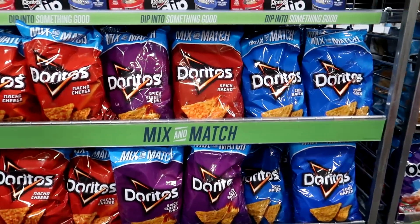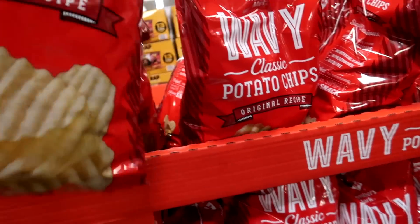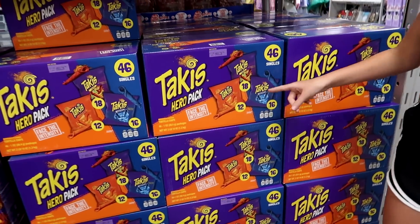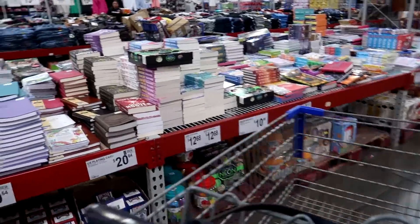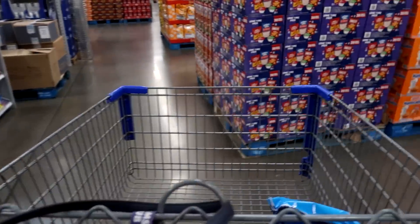We need some Doritos here for walking tacos — get one of each. I forgot I didn't have this on my list. I'm going to get some of this. Cheese ones are good. Remember we got those for Christmas. Look at all the fun books they always have here at Sam's. We need some fruit snacks.